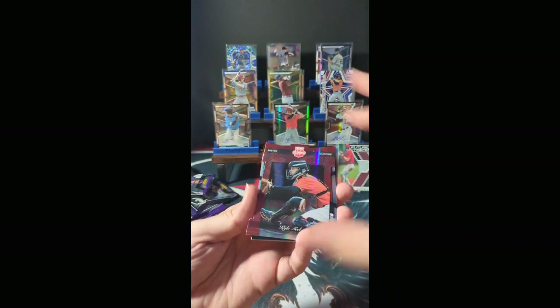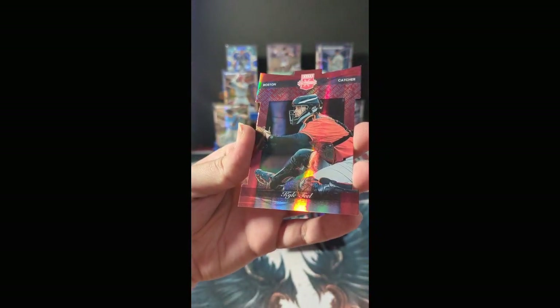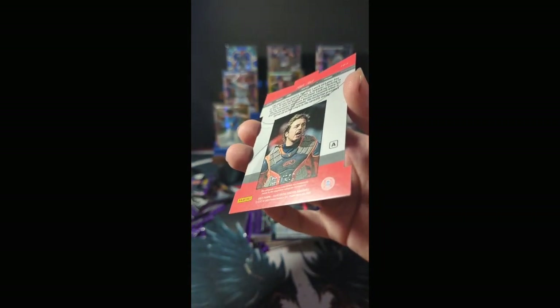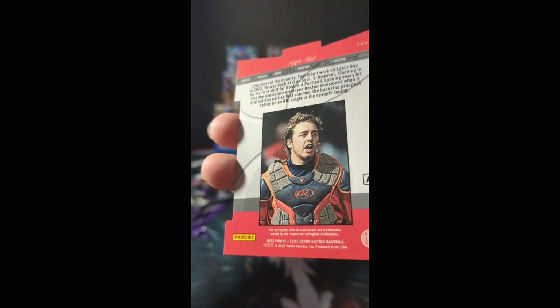Not numbered. We have this beautiful Boston Prime Numbers die cut of Kyle Teal, numbered 017 of 200 — drafted in the first round in 2023. Very nice. First round pick.